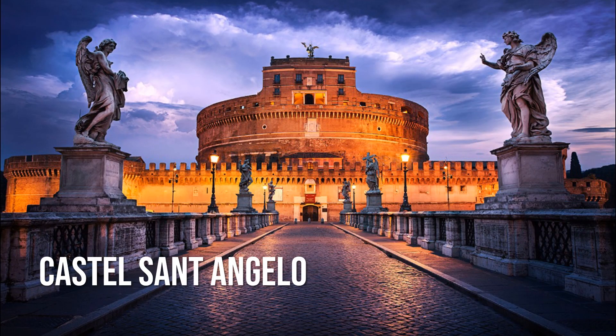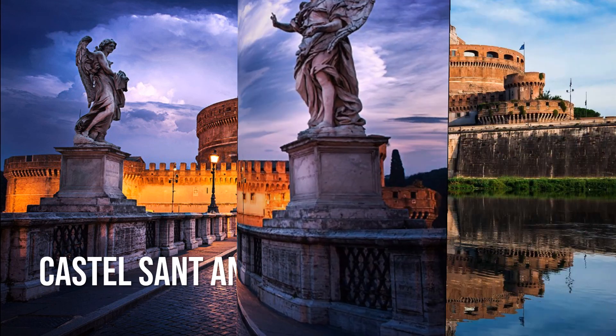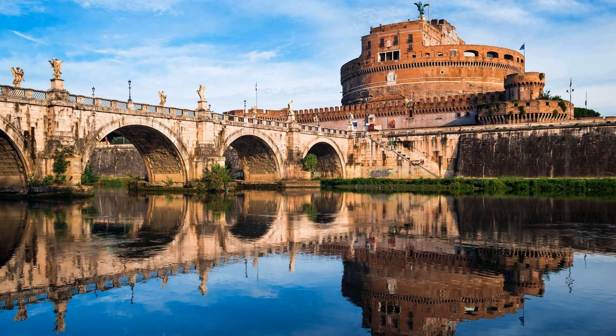The Castel Sant'Angelo has had many purposes over its lifetime. Originally built as a mausoleum for Roman Emperor Hadrian, the castle has also been a place of protection for popes during invasions, papal residences, military barracks and a prison. Today, it's a museum showcasing not only the site's military history, but also incredible frescoes.